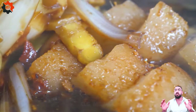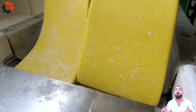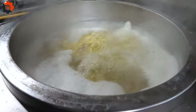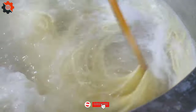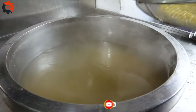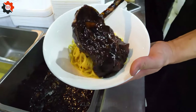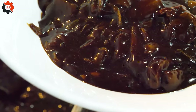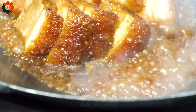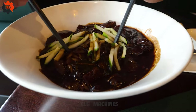As you wait in line, you can't help but feel a sense of anticipation building. The sound of sizzling woks and the rhythmic clatter of utensils create a lively backdrop to the dining experience. Finally, it's your turn to order. You opt for a steaming bowl of jajangmyeon, the thick velvety sauce clinging to the noodles enticingly. Alongside it, you order a generous serving of dongpuyuk, the crispy exterior giving way to tender, flavorful meat.